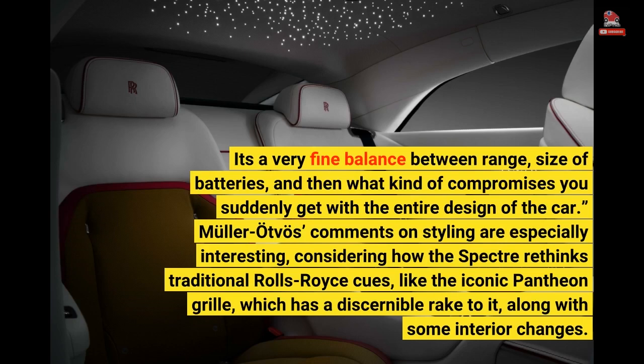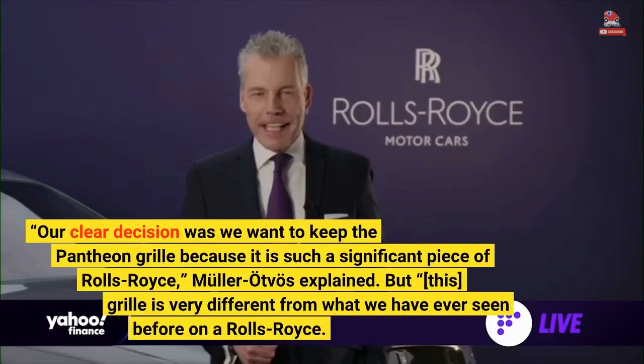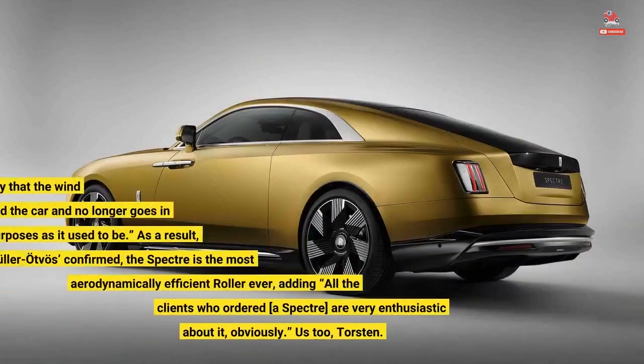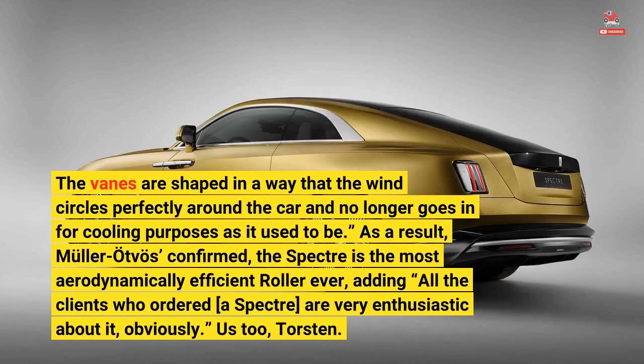Muller-Otvoz's comments on styling are especially interesting, considering how the Spectre rethinks traditional Rolls-Royce cues, like the iconic Pantheon. Our clear decision was we want to keep the Pantheon grille because it is such a significant piece of Rolls-Royce, Muller-Otvoz explained. But this grille is very different from what we have ever seen before on a Rolls-Royce. The vanes are shaped in a way that the wind circles perfectly around the car and no longer goes in for cooling purposes as it used to be.